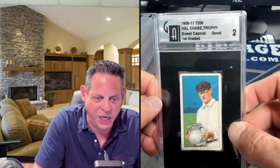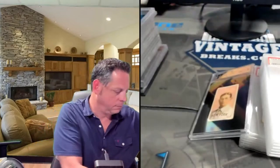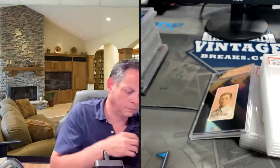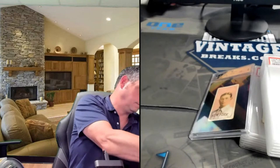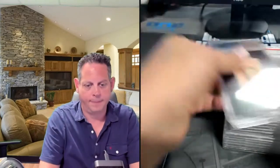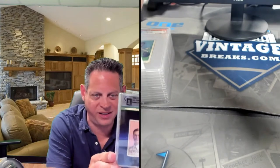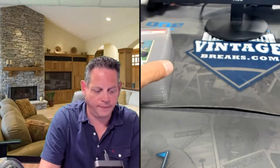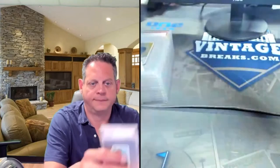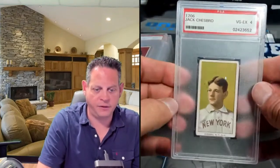This is one of the harder Hal Chases to get — holding a trophy. Hal Chase pink portrait. I dig the Joe Birmingham card; I like the horizontal cards in general in the T206 set. Jack Chesbrough — I believe this example is well-centered. Yeah, it is. It's nice. Hall of Famer.